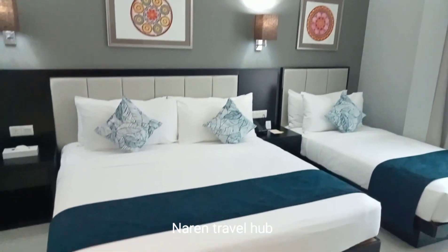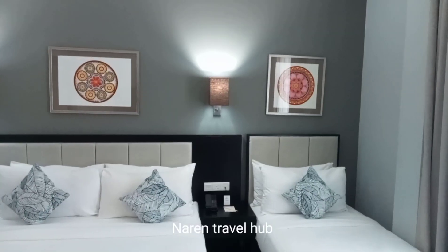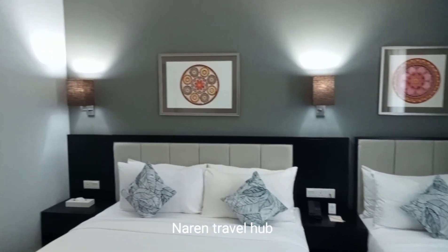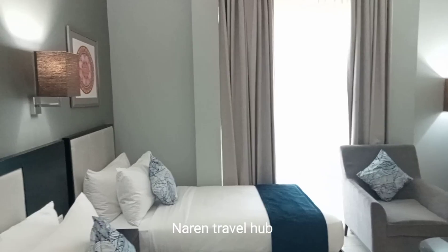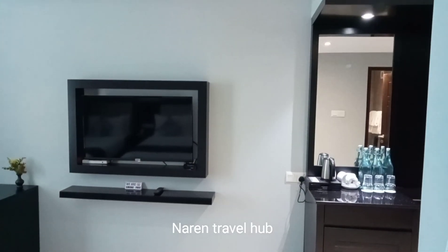Considering the price of this triple room, they are charging 16,000 for a day stay, 26,000 for a night stay, and 27,800 for bed and breakfast. This room has a big window but does not have a beach view.